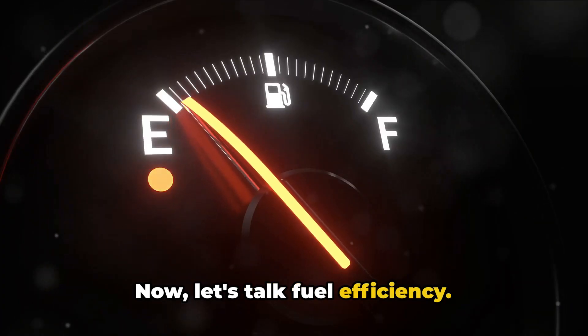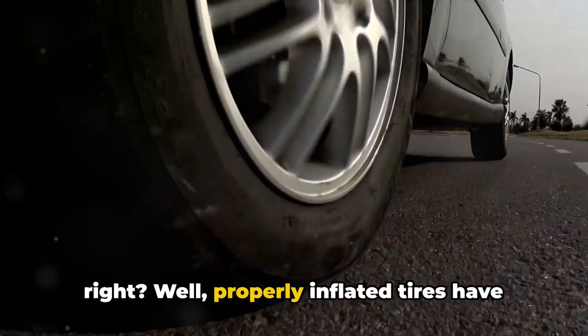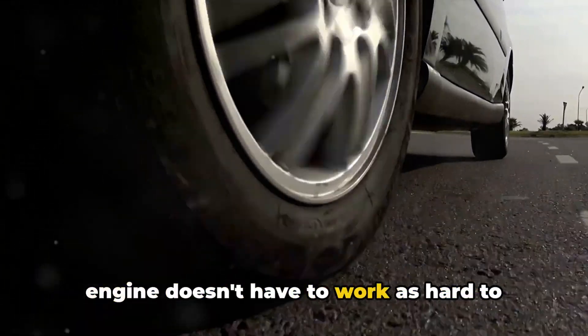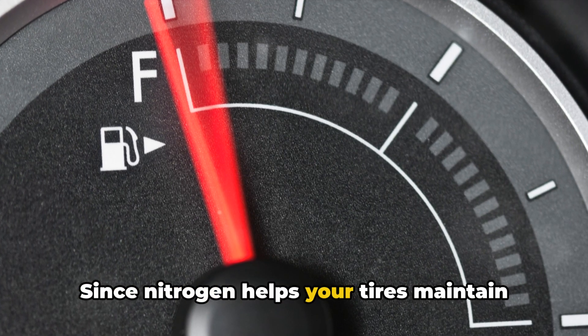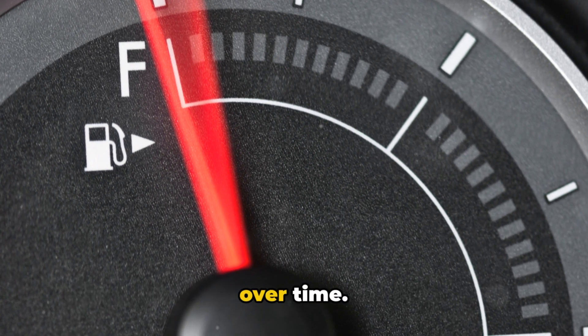Now let's talk fuel efficiency. We all want to save money at the pump. Well, properly inflated tires have less rolling resistance, which means your engine doesn't have to work as hard to keep your vehicle moving. And when your engine's not working as hard, you're burning less fuel. Since nitrogen helps your tires maintain the correct pressure longer, it can actually contribute to better fuel economy over time.